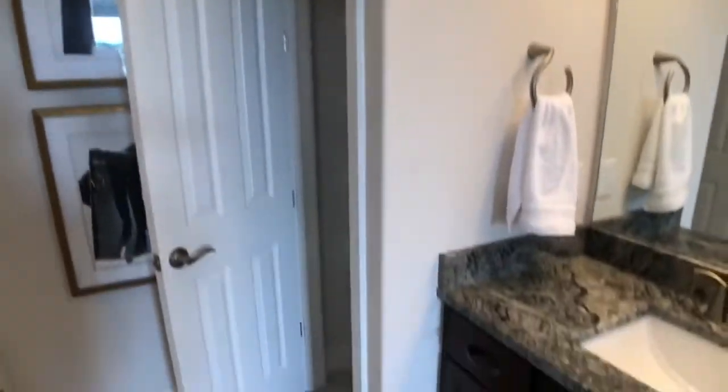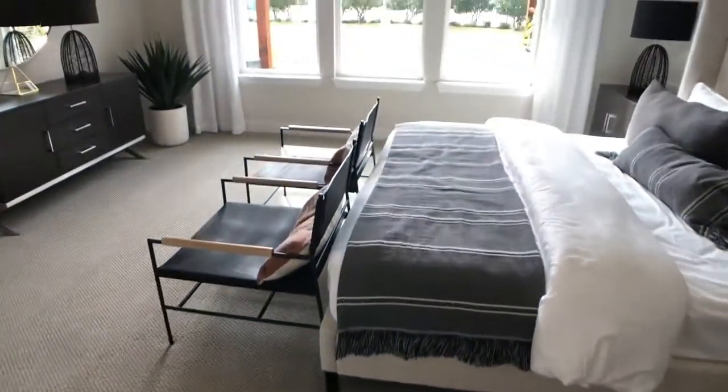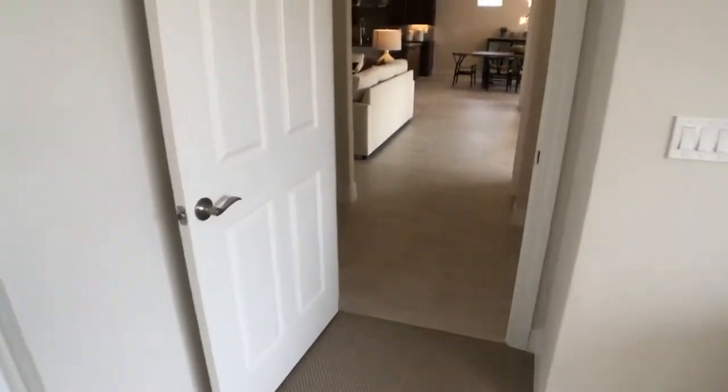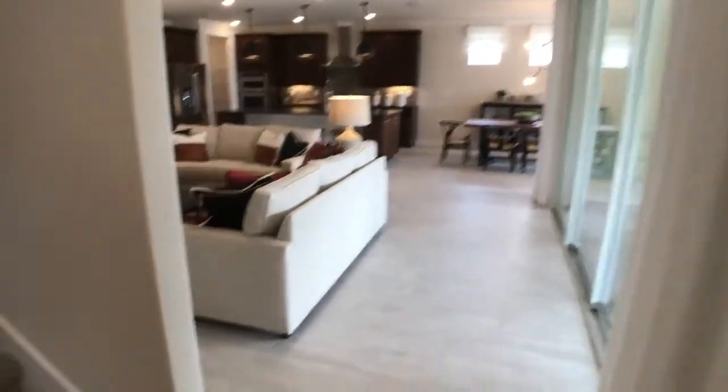Nice linen closet right down here too — no shortage of storage in this house. You can never have too much storage, especially in Florida. People coming from the north are used to having attics and basements — they don't get all that here. So now we're going to head upstairs and check out what's going on up there.